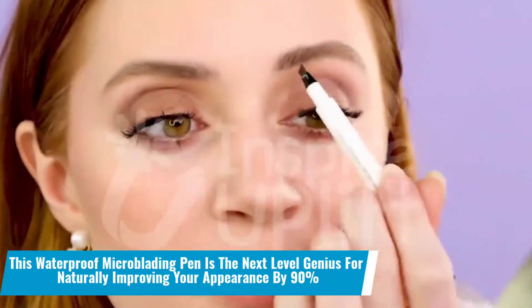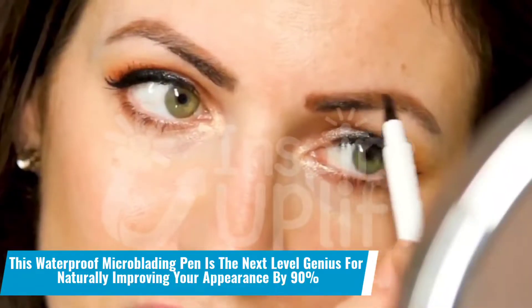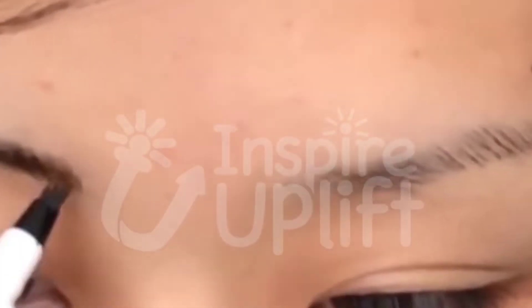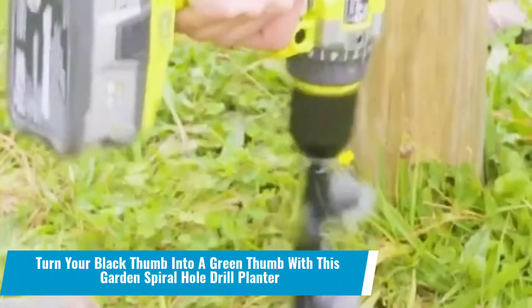Number 19: This waterproof microblading pen is the next-level genius for naturally improving your appearance by 90%. Although we are perfect the way we are, there are some things that need to be improved, such as your brows — which, with a few touches of this microblading pen, will make you look like an Instagram influencer MUA.